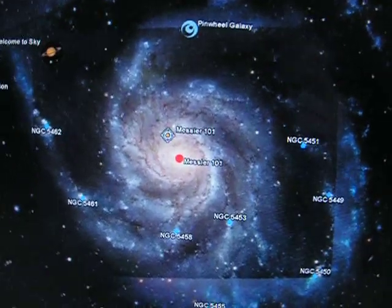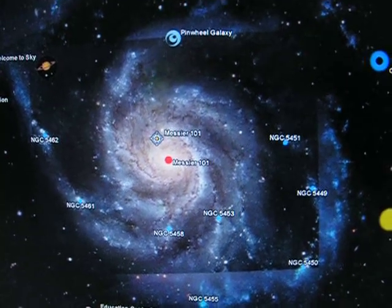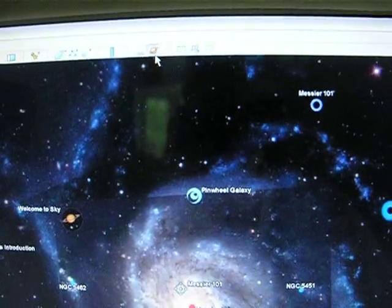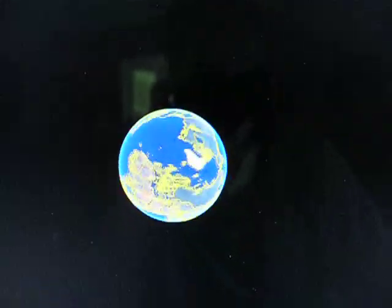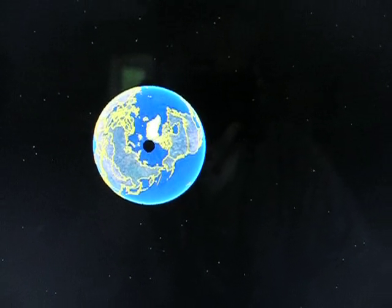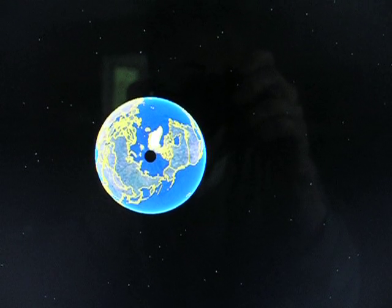Now that we're looking at the Pinwheel Galaxy, we go up and change our view, going back to Google Earth. It pops back to where we were. Now I'm going to start looking for the South Pole to see if the same thing happens down there.